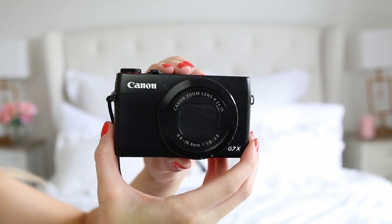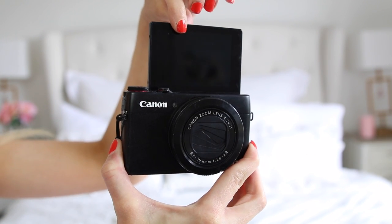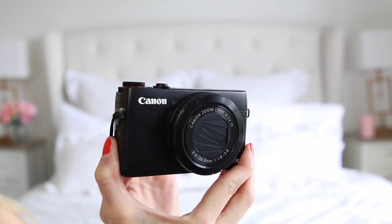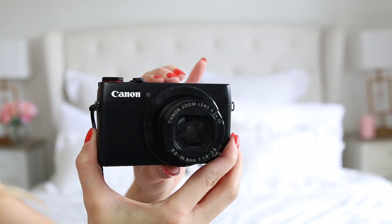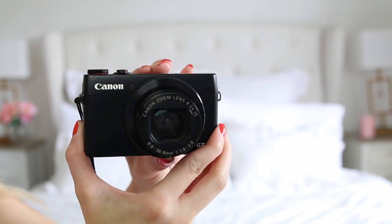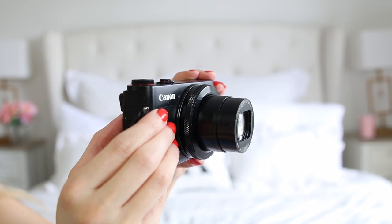Even if you don't have this particular model, a camera I think is so important. You can make your own personal private vlogs, edit them together and just store them all so that your kids have something to watch back when they're older — and of course to take pictures on as well. So if you are looking to invest in a camera, I definitely would recommend this one. It's done us really well so far.